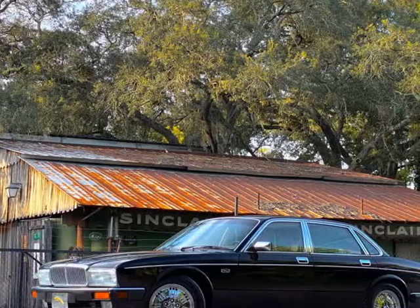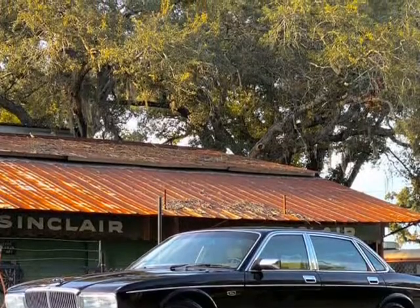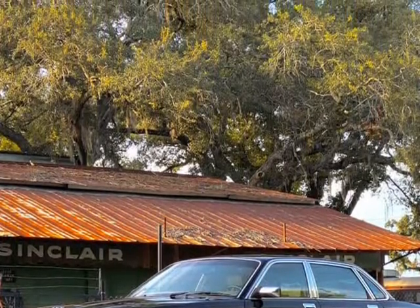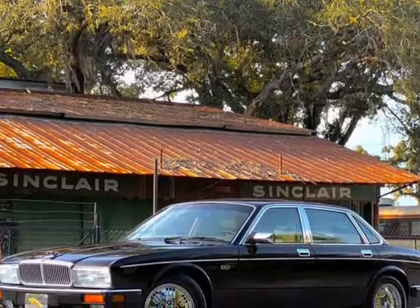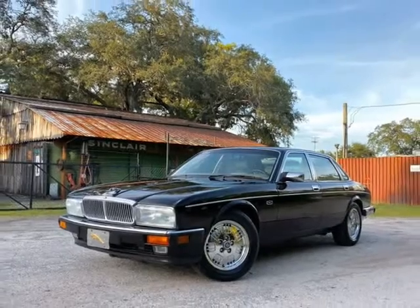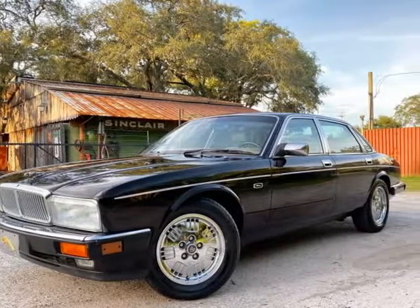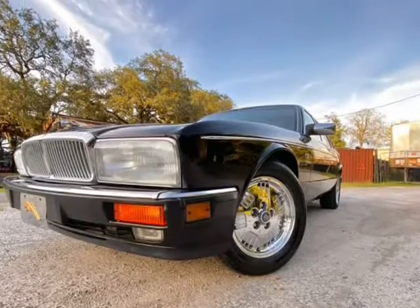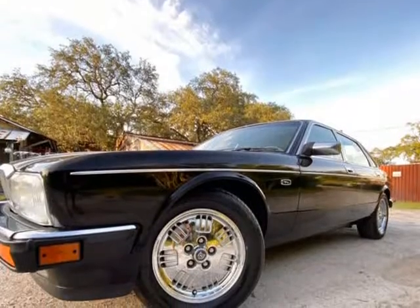This 1994 Jaguar XJ Series is brought to you by OVE Car Trader Corp. Just in — a very clean 1994 Jaguar XJ six-cylinder class with just over 60K on it. It had been sitting in storage for quite some time before we found it. Not a Mecum or Barrett-Jackson auction showpiece or trailer queen, but a clean, almost 30-year-old car that actually got used and enjoyed by its owner.